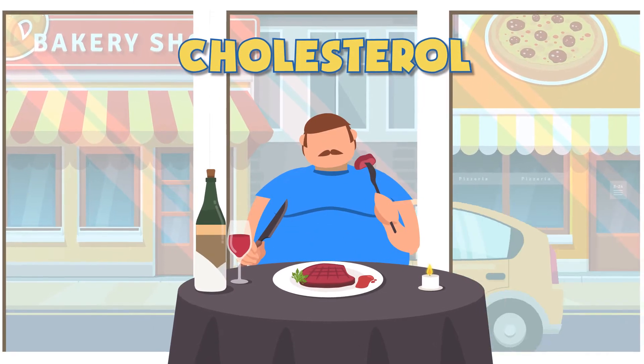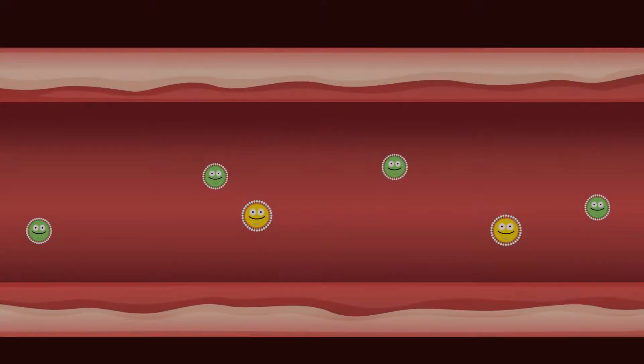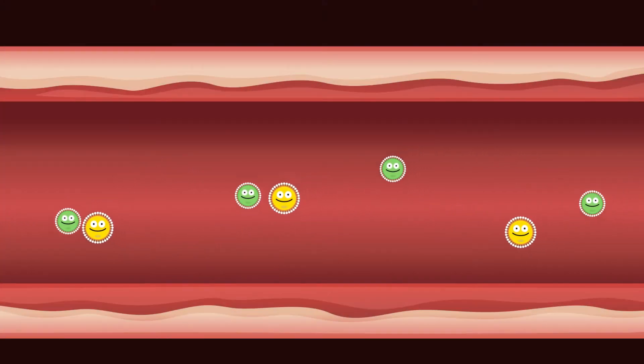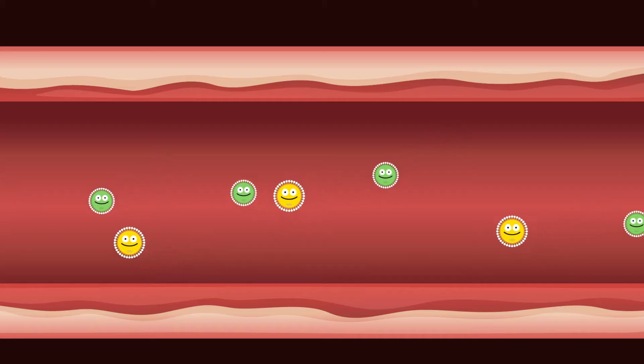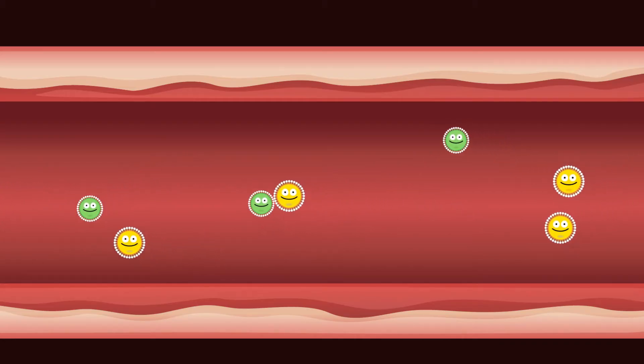This video is about cholesterol, so let's dive into the arteries to see what's going on. You can see two molecules: LDL and HDL. There are actually hundreds of things floating around, but these two are relevant to your heart and blood vessels.